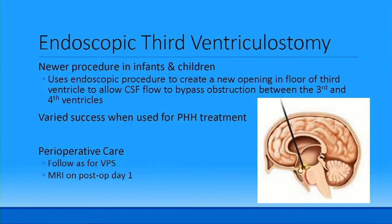Less common in our hospital is endoscopic third ventriculostomy (ETV), which is newer in infants. An endoscopic procedure creates an opening in the floor of the third ventricle to allow CSF diversion between the third and fourth ventricles, with varied success — the opening can close off again. We follow similar peri-op care as VP shunt. An MRI is done on post-op day one, and electrolytes are closely monitored as these kids often have sodium imbalances.